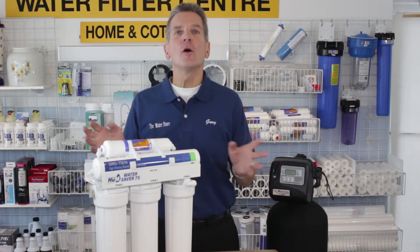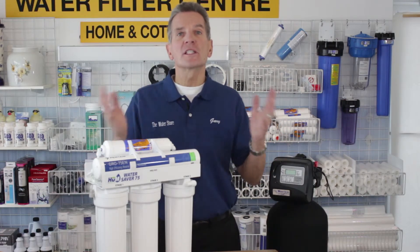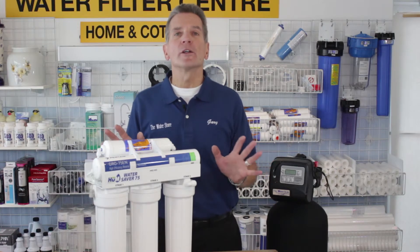We offer a free in-home or cottage water analysis. We set up a time that's convenient for you, come out to your home, discuss your concerns, test your water, do a plumbing assessment, and then from there make a recommendation that would make your water great.